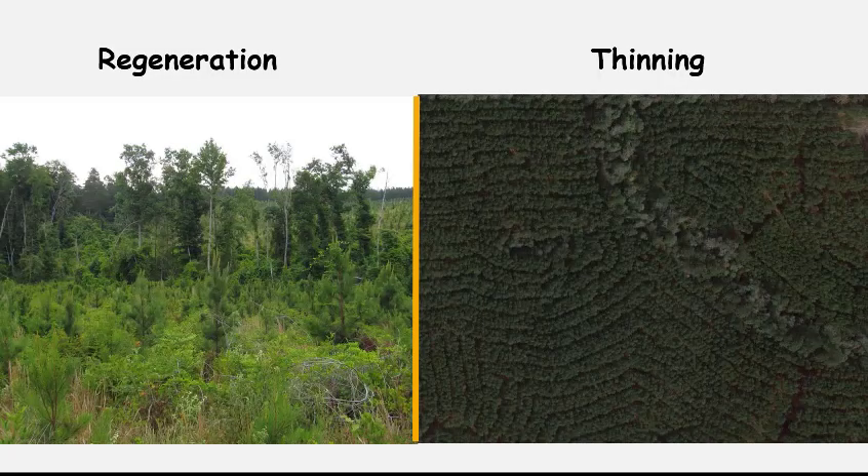Wildlife habitat quality varies dramatically based on which stage of the rotation you're looking at. Two photos show dramatic differences in vegetative characteristics based on rotation stage. The photo on the left shows regeneration — a three-year-old stand with pines planted three years previously, visible poking out from lower vegetation. The photo on the right shows a timber stand with a Streamside Management Zone running through the middle, and rows of pine trees on either side that appear to have been thinned on a third-row basis — dramatically different habitat than the regeneration stage.